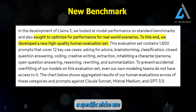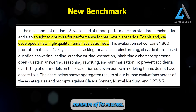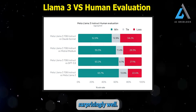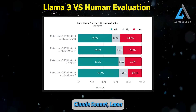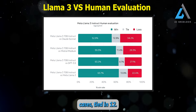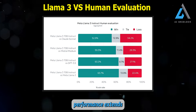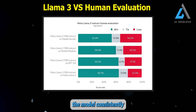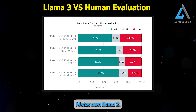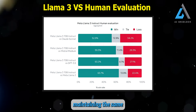Unless a model has a specific niche use case, its ability to be used by real people in everyday scenarios should be the primary measure of its success. In a human evaluation test against other state-of-the-art models, Llama 3 performed surprisingly well. When pitted against Claude Sonnet, Llama 3 emerged victorious in 52% of cases, tied in 12.9%, and lost only 34% of the time. Llama 3's impressive performance extends beyond Claude Sonnet, with the model consistently outperforming competitors like Mistral Medium, GPT-3.5, and even Meta's own Llama 2, indicating significant advancements in efficiency and effectiveness while maintaining the same number of parameters.